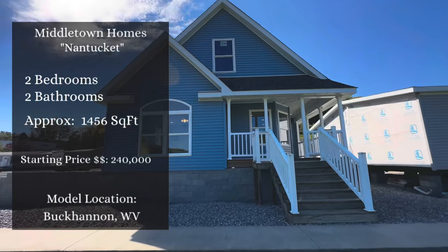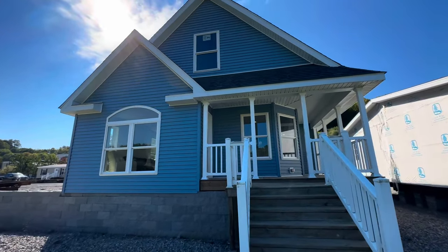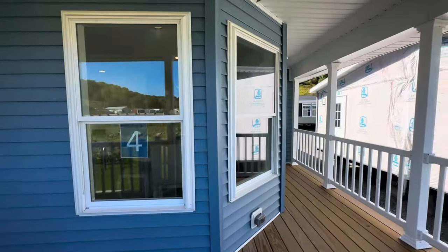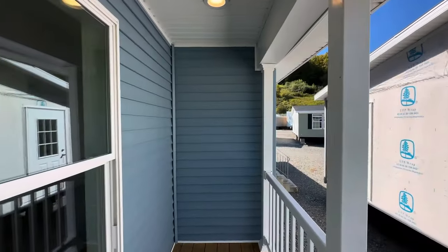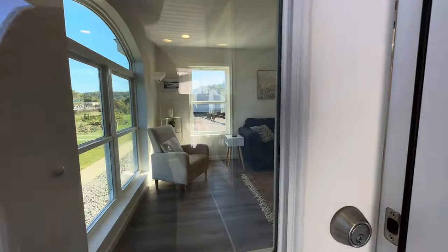Today we're in the Nantucket, probably one of the most gorgeous modular homes I've ever been in. The Nantucket is on display here at Middletown Homes in Buckhannon, West Virginia. It's a two-bedroom, two-bath home, a little smaller in terms of bedrooms, but it makes up for it with charm. It fits inside approximately 1,456 square feet and starts at approximately $240,000.